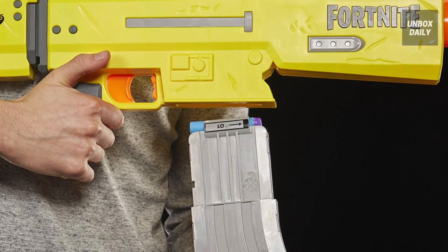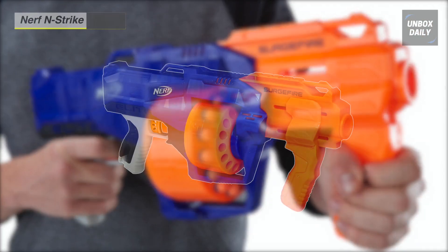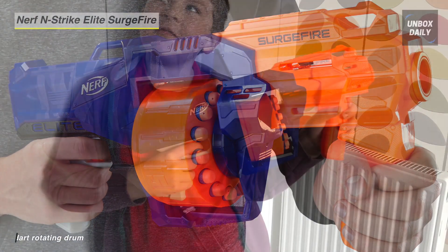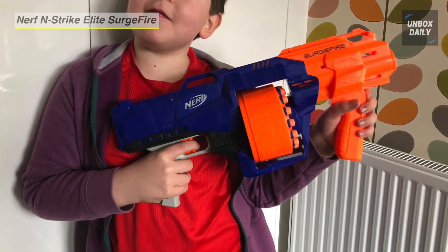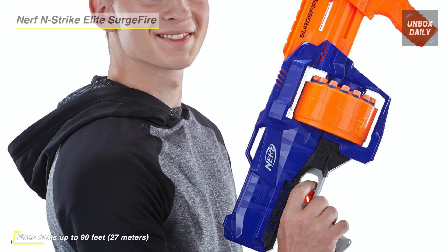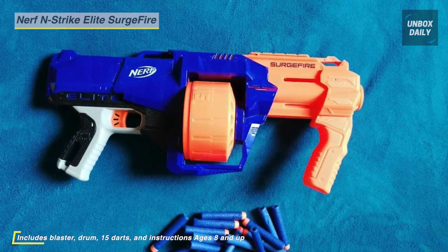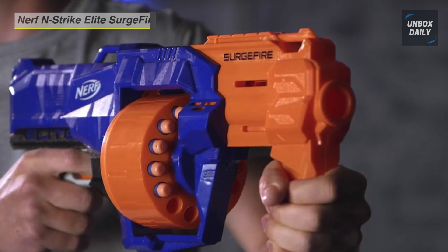Next on the list is the Nerf N-Strike Elite Surge Fire blaster, which launches darts up to 90 feet — so surge into battle and take control of the action. Move the grip backward and forward to prime the blaster, then pull the trigger to fire a dart. You can also hold down the trigger and keep pumping the grip to slam fire. Choose a target and blast one dart at a time, or slam fire all 15 darts rapidly to pour on the firepower.